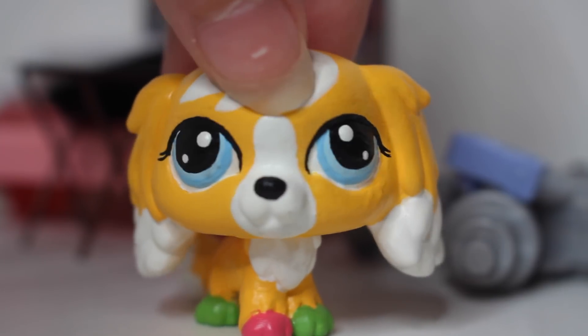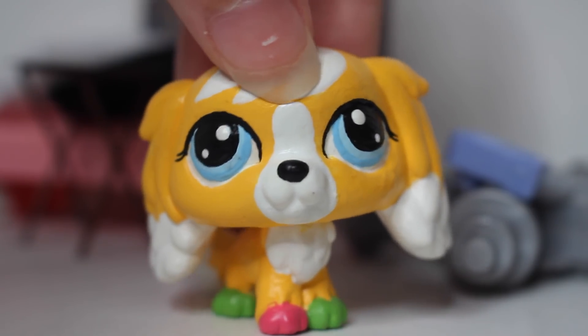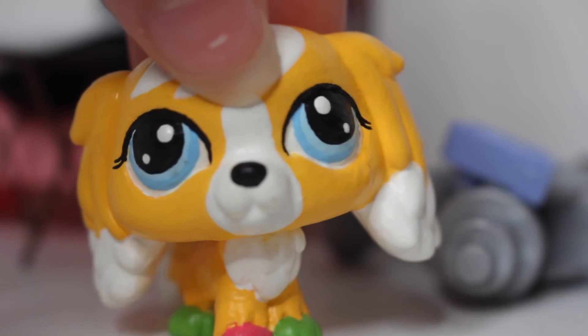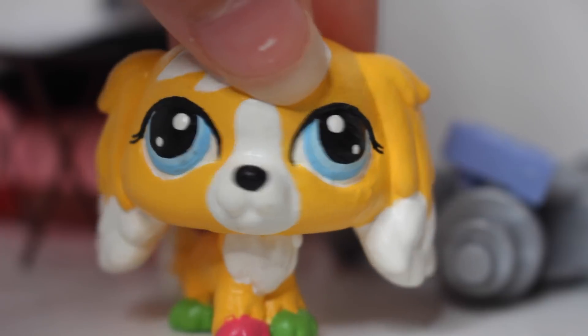I thought I would make a quick little video showing you all my short hair cats. I thought it would be a good idea to make some LPS collection videos on the side. I thought you guys would like to see it. Hopefully you do. And if you want to see more of these types of videos, let me know in the comments specifically what kind of LPS you want me to show my collection of.